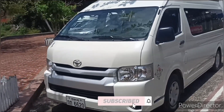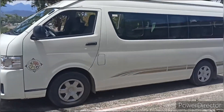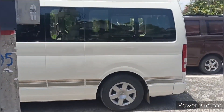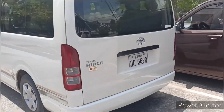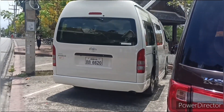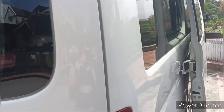Welcome to our channel. Subscribe and hit the like button. The Toyota Hiace is a renowned and widely recognized multi-purpose van produced by the Japanese automaker Toyota. Since its introduction in 1967, the Hiace has gained a reputation for its reliability, versatility, and efficient performance, making it a popular choice for various commercial and personal applications around the world.